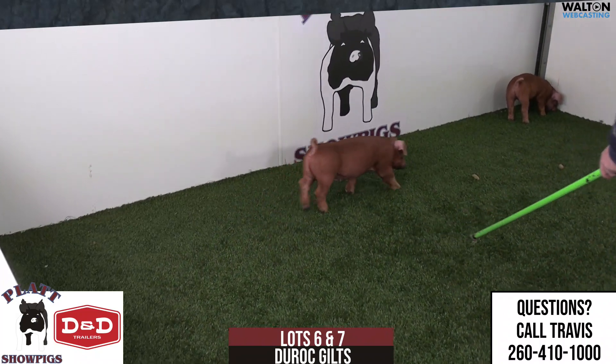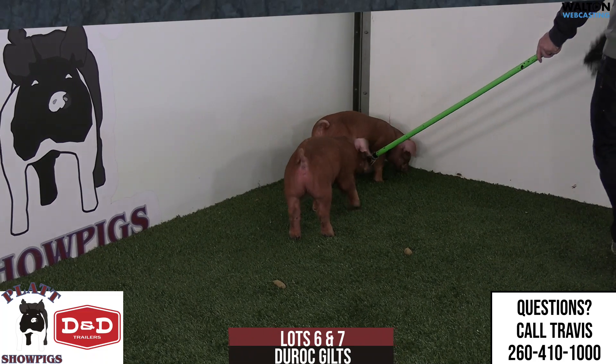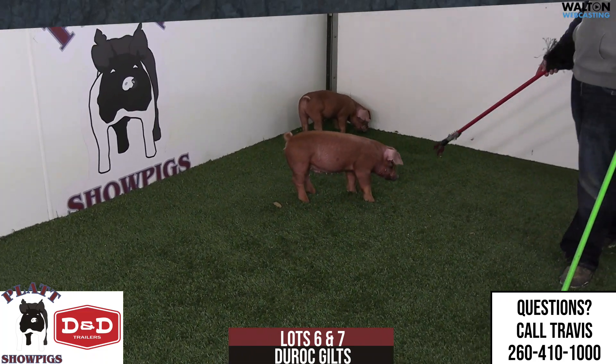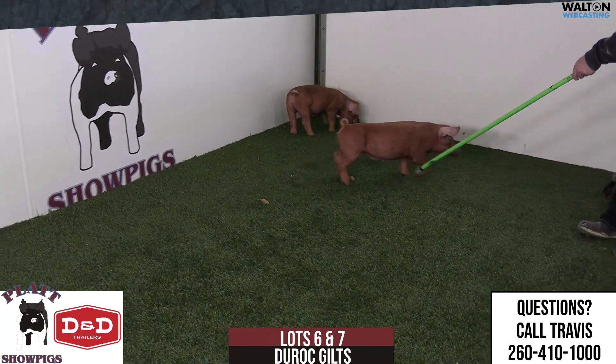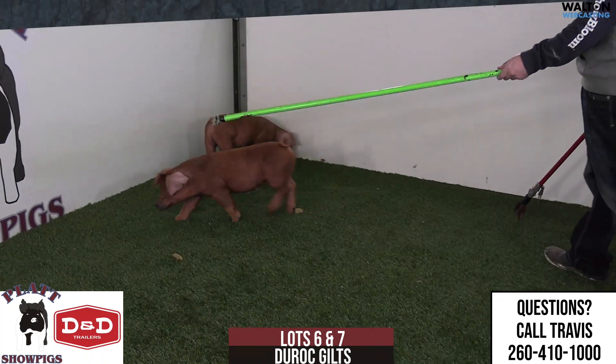This is her second litter — her first litter this winter. If anybody got to see the Hartzell family's gilt that got the jackpot and we showed her at Perry, she got along real well in the Ohio jackpots. That was the first litter, and then this single-pig litter here is her second litter. So she hasn't had a lot of pigs, but in terms of quality, she's done a tremendous kind of a job.